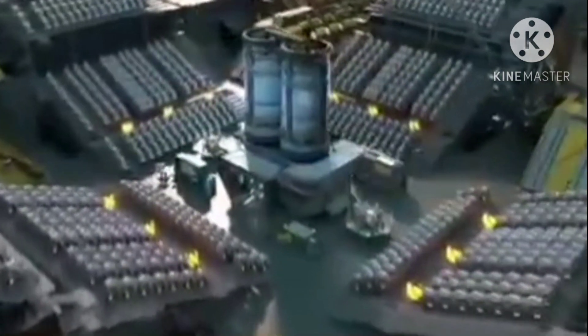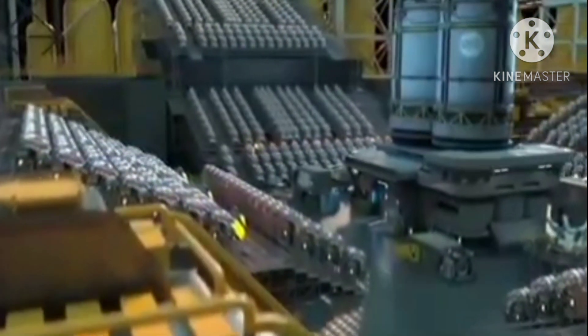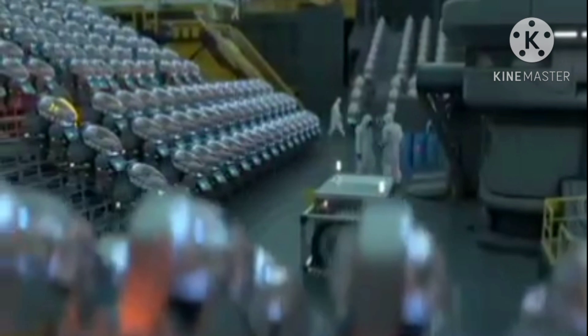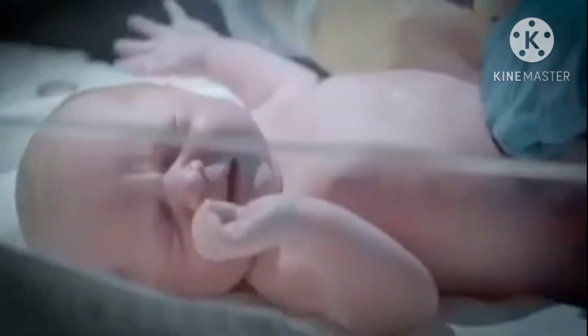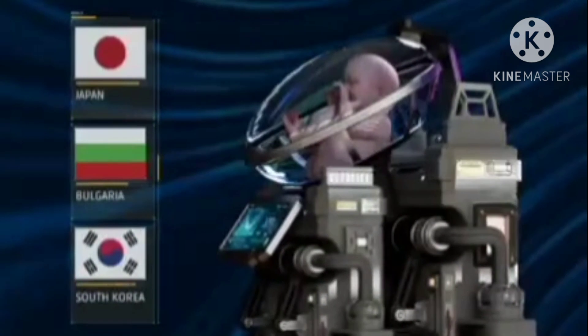Introducing EctoLife, the world's first artificial womb facility, powered entirely by renewable energy. EctoLife allows infertile couples to conceive a baby and become the true biological parents of their own offspring. It's a perfect solution for women who had their uterus surgically removed due to cancer or other complications. With EctoLife, premature births and C-sections will be a thing of the past. EctoLife is designed to help countries suffering from severe population decline, including Japan, Bulgaria, South Korea, and many others.